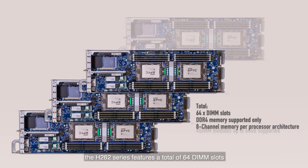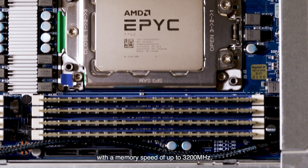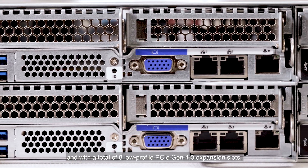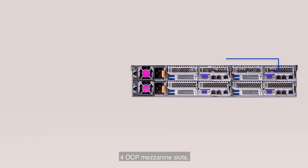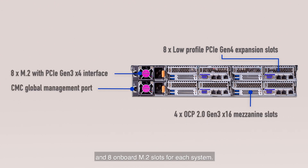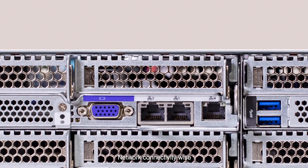Combining four nodes, the H262 series features a total of 64 DIMM slots with a speed of up to 3200 megahertz, a total of 8 low profile PCIe Gen 4 expansion slots, 4 OCP mezzanine slots and 8 onboard M.2 slots per system. The H262 series also includes a CMC global management port, which we'll talk about in a minute.